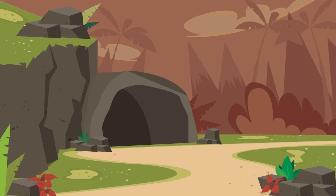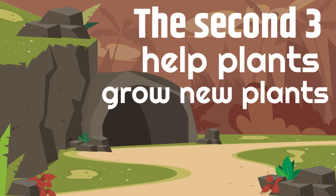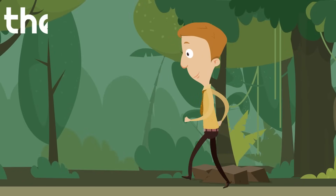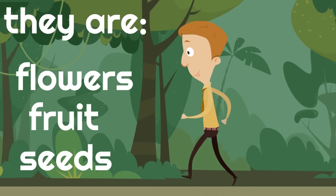The second three help plants grow new plants. They are flowers, fruit, and seeds.